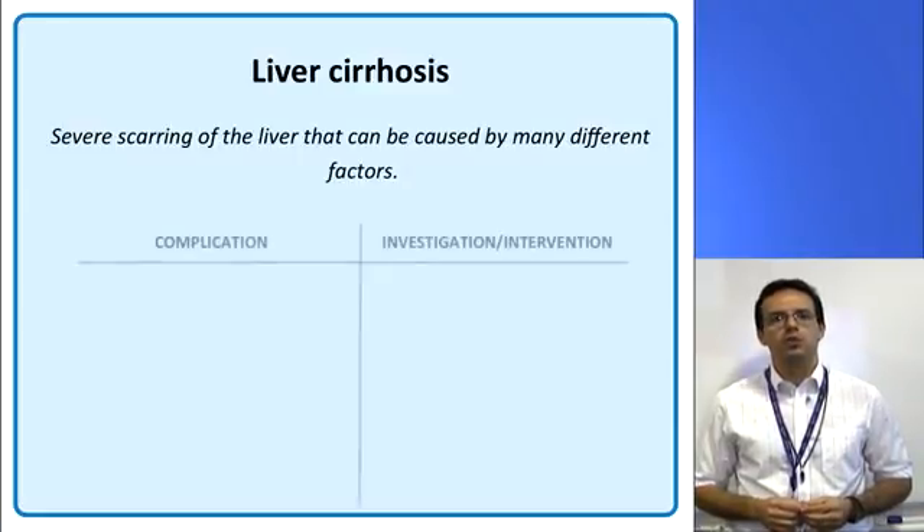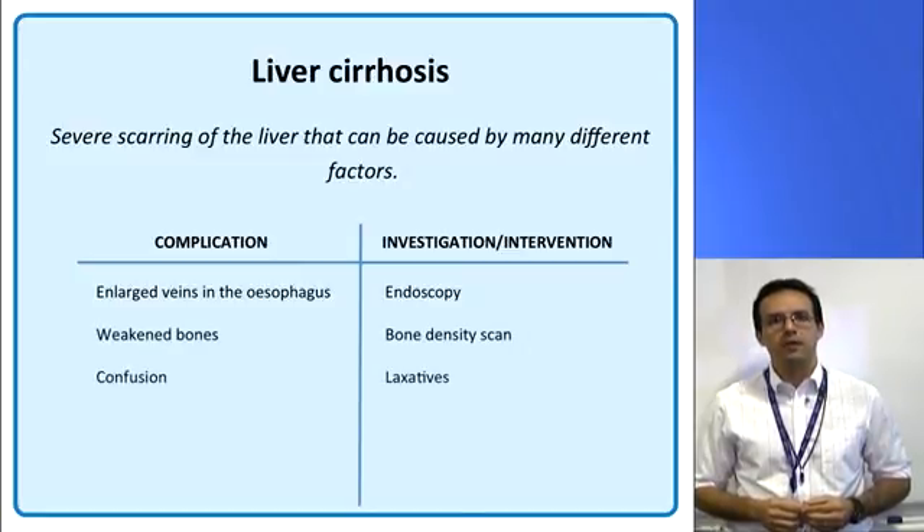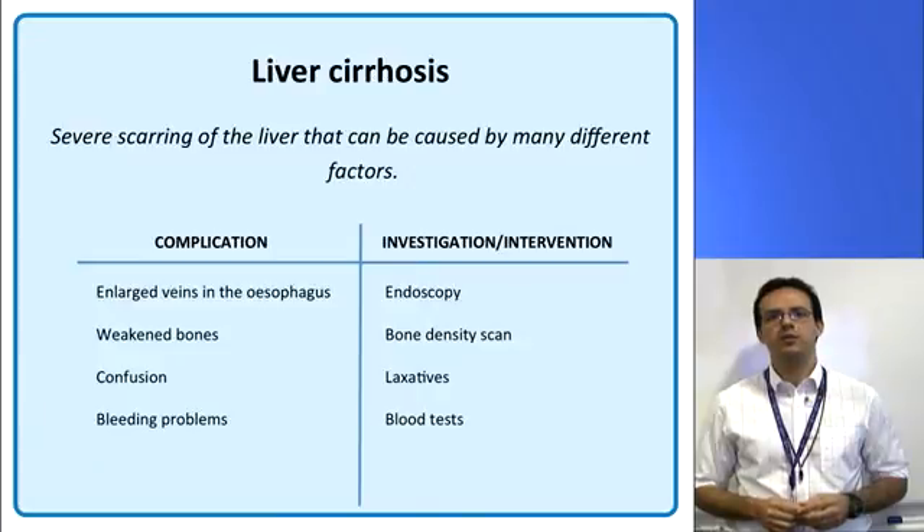To look for enlarged veins in the oesophagus, you'll have an endoscopy. To check for bone weakness, you'll have a bone density scan. To prevent confusion, you may be given laxatives. To look at your risk of bleeding, as well as to check various other indicators of health, you'll have blood tests. And finally, to look out for cancer, you'll have ultrasound scans every six months. If you've got any questions at all, please feel free to ask your doctor. Thank you very much for watching.